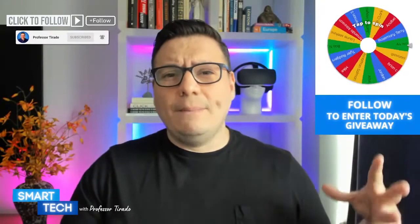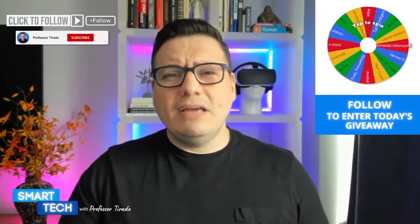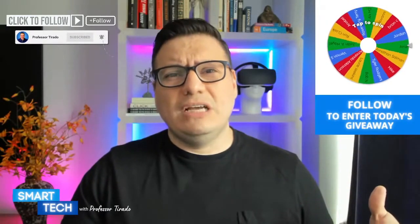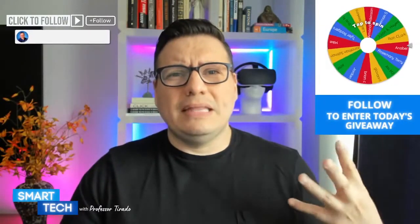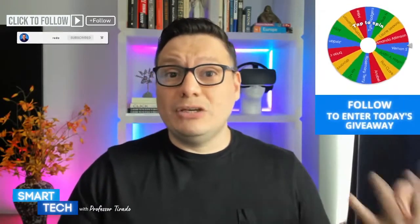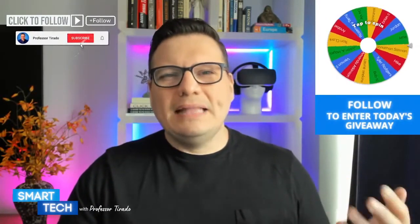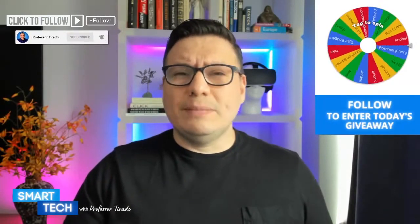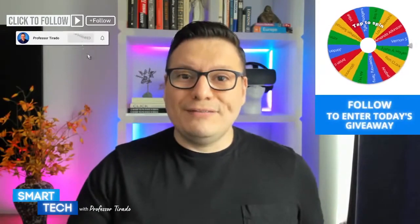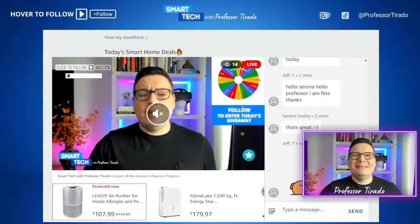There's a sale right now on the Levoit air purifier. The full retail value is $119.99 and it's currently available for $107.99. This is the Levoit Core P350 — designed for homes with allergies and pets. It's compact with a three-stage filtration system: a pre-filter, a HEPA H13 filter, and a third level of filtration. It removes about 99.97% of dust and airborne particles.